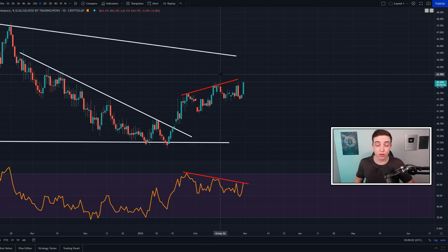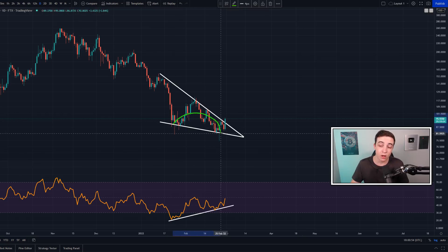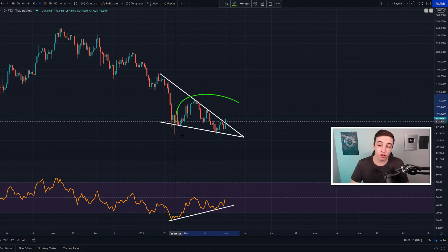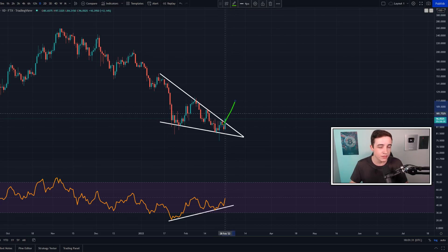While Bitcoin dominance has been forming a bearish divergence, quite a few altcoins have formed a bullish divergence on their daily time frames. One of those altcoins that I just bought into yesterday was Solana. On the Solana to US dollar daily chart, the price has formed lower lows while the daily RSI has formed higher lows — that is a bullish divergence, which is technically bullish for the price. On top of that, the price action itself has formed a falling wedge pattern, which technically is a bullish pattern. Around seven times out of ten it breaks to the upside and about three times out of ten it breaks to the downside.